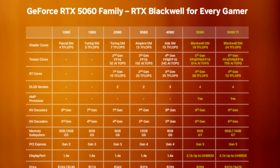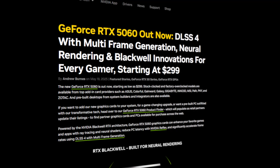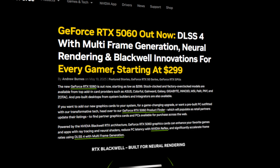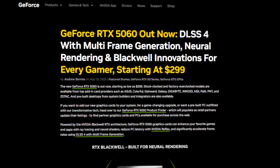The silence is over. After months of rumors, leaks and speculation, Nvidia has officially unleashed the GeForce RTX 5060 — and it's here to completely redefine what entry-level means in 2025.